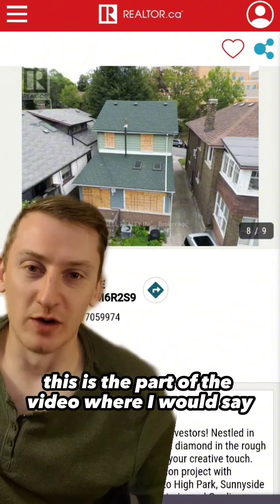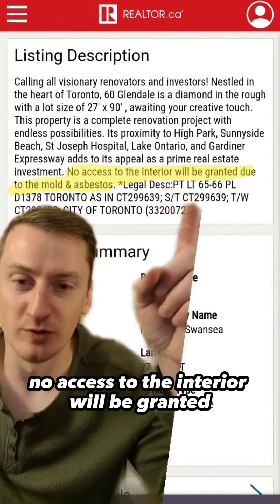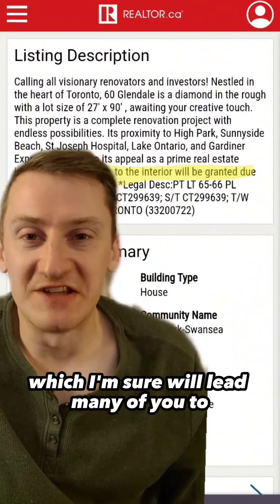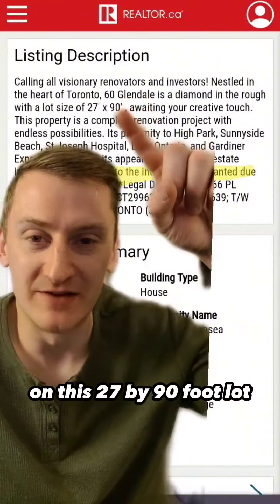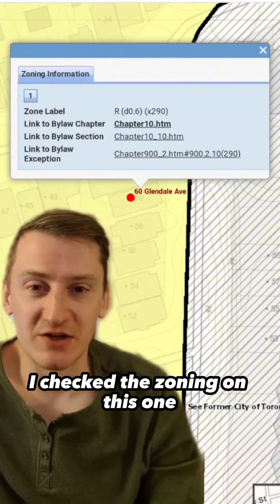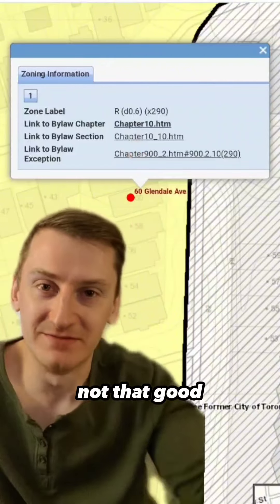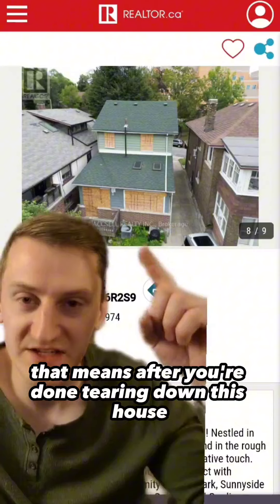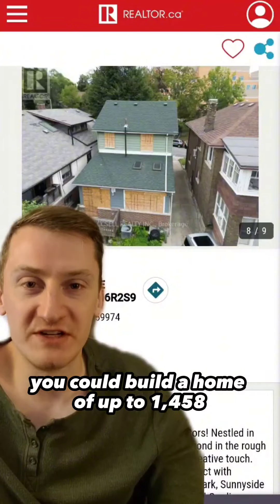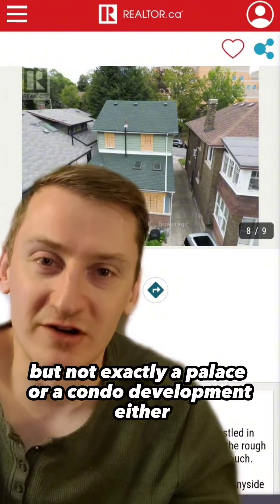Normally, this is the part of the video where I would say, let's take a look inside. But unfortunately, with this property, no access to the interior will be granted due to the mold and asbestos. Which I'm sure will lead many of you to say that this is a perfect development property on this 27x90 foot lot. After you're done tearing down this house — which is so full of mold and asbestos that you can't even go inside — you could build a home of up to 1,458 square feet. Not tiny, but not exactly a palace or a condo development either.